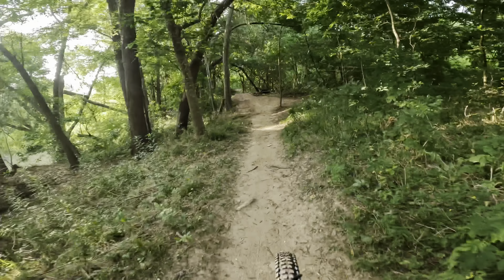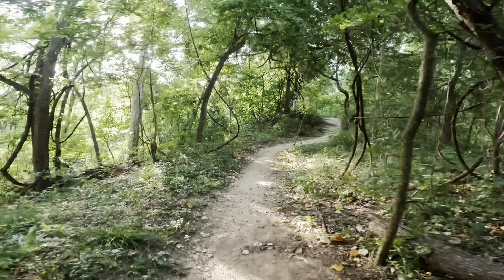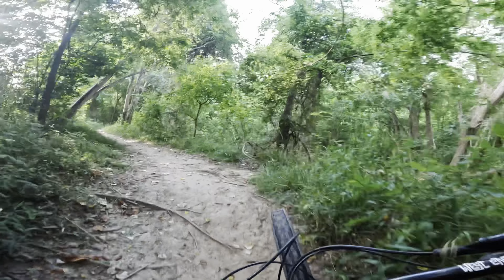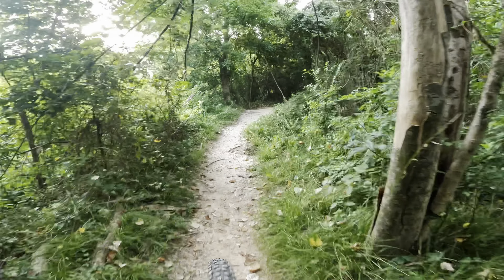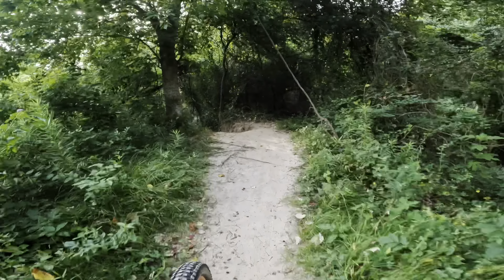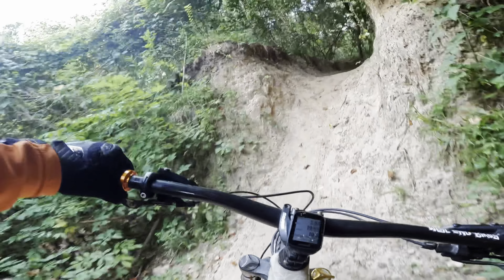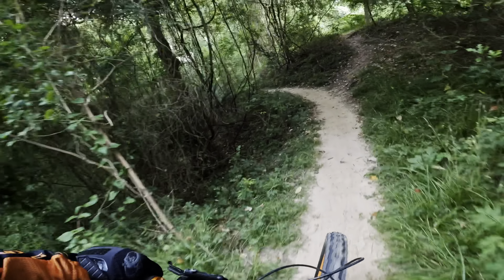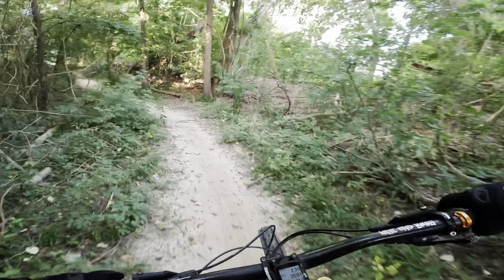This is the tail end of the trail — whoa, there's a jump! That's new, it's pretty cool actually. We shall hit that on the way back. And this might look familiar — or might not. This is actually the very first Anthills trail I rode on, and I crashed, way back when.